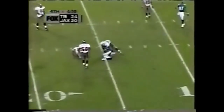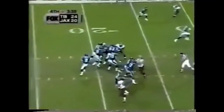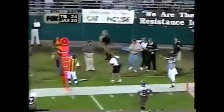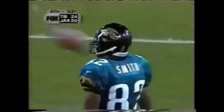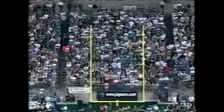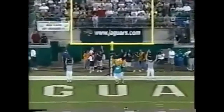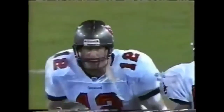They're caught — yes, nice catch. Short drop, gets time — too high, intended for Jimmy Smith, incomplete. Hollis attempts a four-yard field goal and he nails it — Hollis with his third field goal of the game, drawing the Jaguars to within one. 3:27 to play.